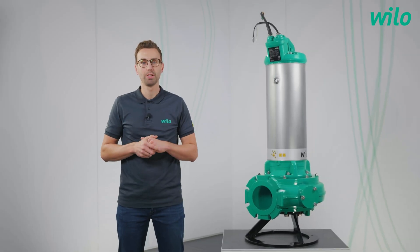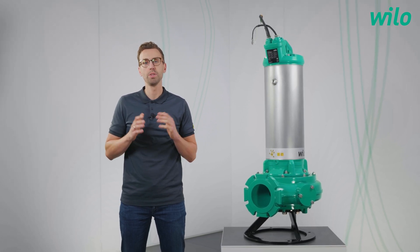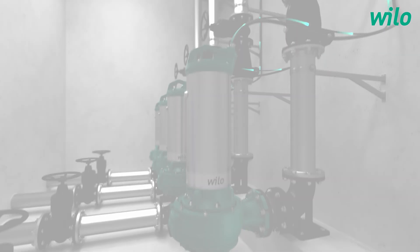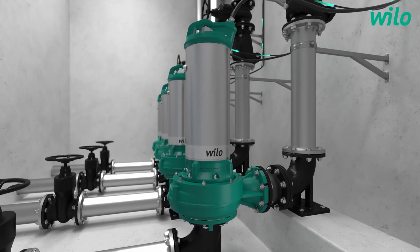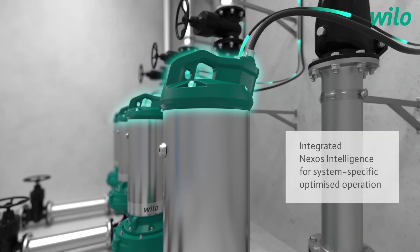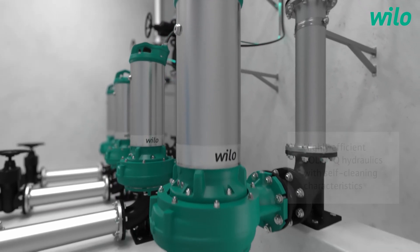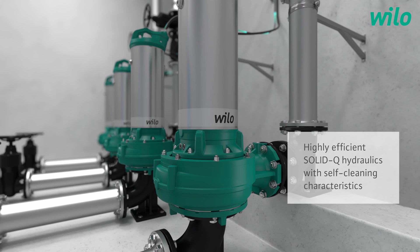Everybody talks about energy efficiency. How can I save energy with our VILO REXA Solid Q? The Nexus Intelligence is also there for energy efficiency. With the Intelligence, the system runs everyday parametrization cycles to find the most efficient duty point for the system. With the IE5 premium motors, you really can save a lot of energy in addition. The highly efficient REXA Solid Q hydraulics are doing the rest to achieve a high overall efficiency.